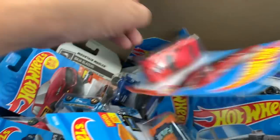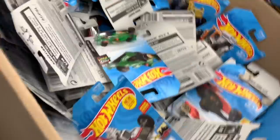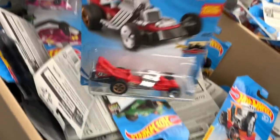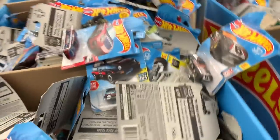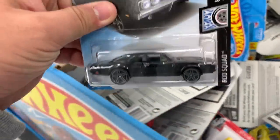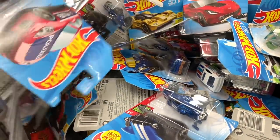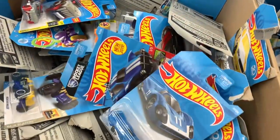I see some other new-looking cars — there was a blue GoPro car too. So there's some new stuff in here mixed in with all of the old stuff. Kind of too much to sort through, but there is a new case out, so you may or may not see some new cars at your Walmart.